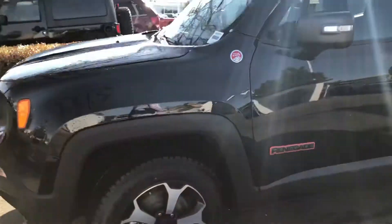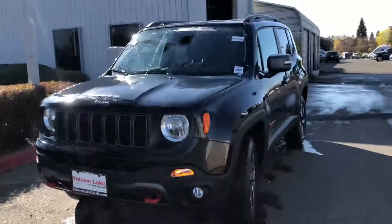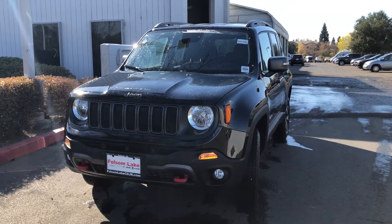I'd love for you to come down and take a look at it. Give me a call at 916-355-9999. Folsom Lake Chrysler Dodge Jeep and Ram — home of the car dog.